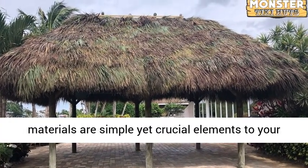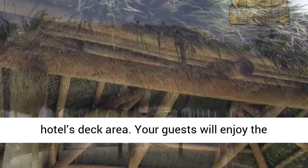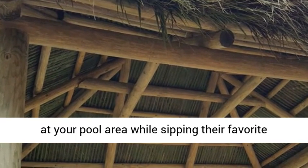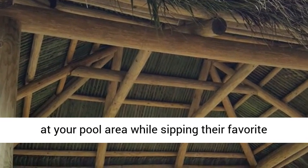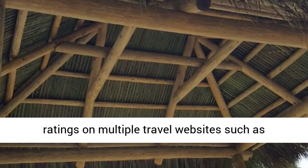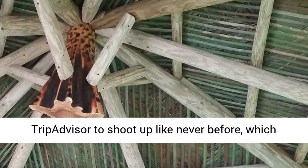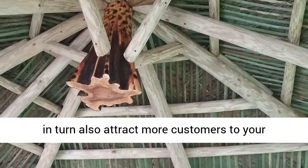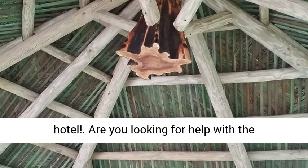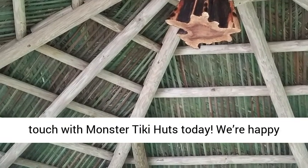Takeaway: These rustic materials are simple yet crucial elements to your hotel's deck area. Your guests will enjoy the tropical vibe that they get from lounging around at your pool area while sipping their favorite summer cocktails. You can expect to find your ratings on multiple travel websites such as TripAdvisor to shoot up like never before, which in turn also attracts more customers to your hotel. Are you looking for help with the installation of your thatched roofing? Get in touch with Monster Tiki Huts today.